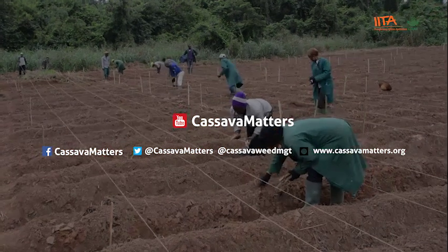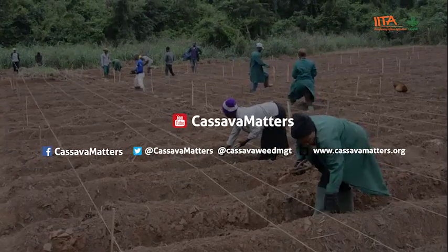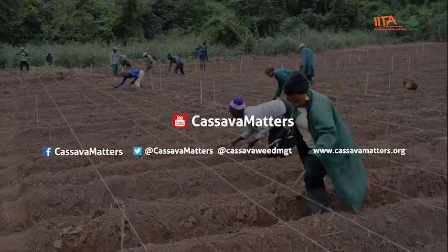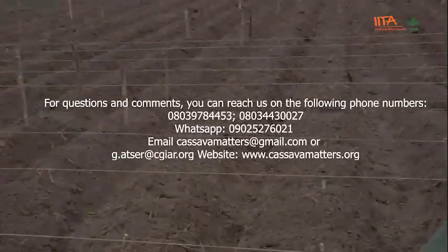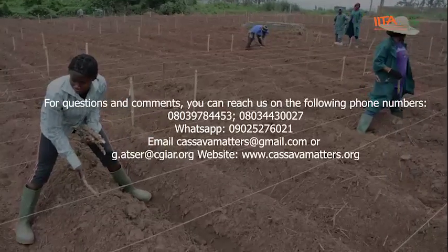To watch missed episodes and other useful cassava weed management videos, go to our YouTube channel, Cassava Matters, and subscribe. Follow us on Facebook and Twitter. For questions, comments, and inquiries, please use the following contact details on your screen. We'll be glad to hear from you.